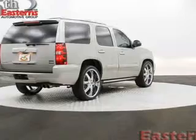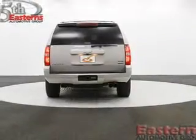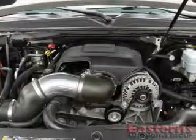Split rear seats. Safety was made a priority with these features: curtain head airbags, traction control, stability control, a passenger airbag, and low tire pressure warning.